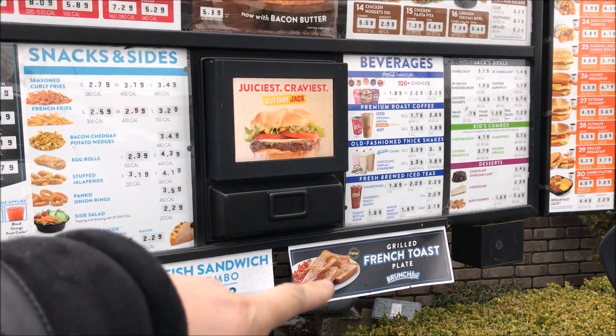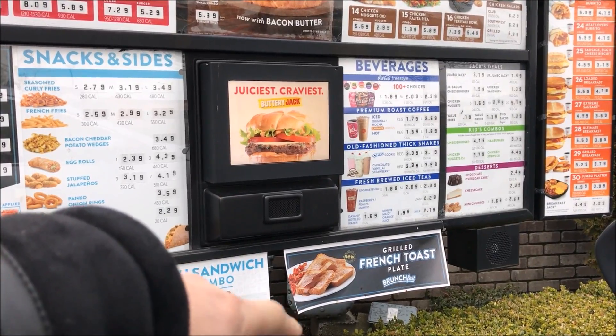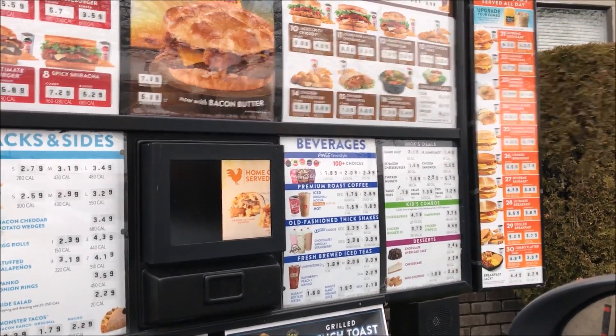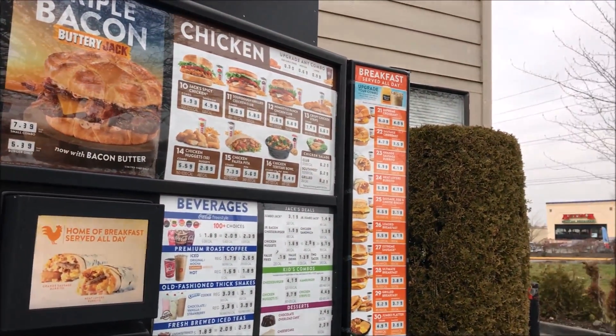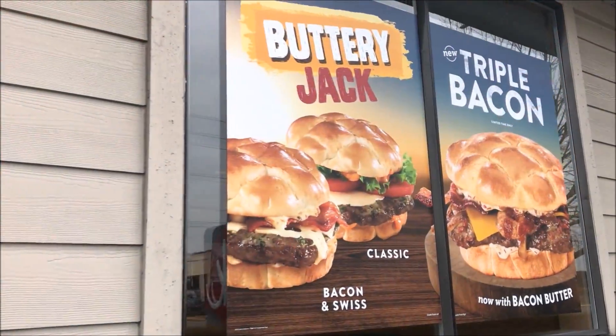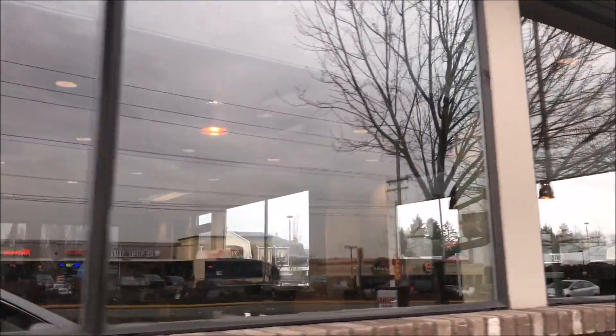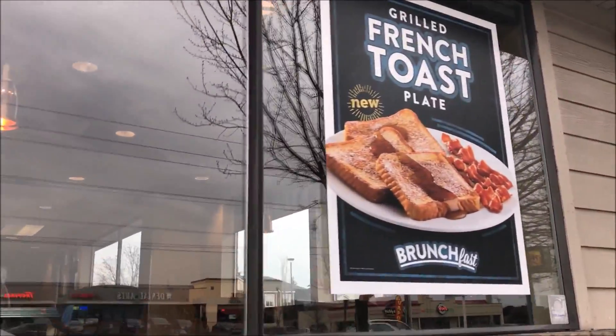Let me go ahead and try that new French toast plate with the bacon. With the bacon? Yes. How much is that? Would you like that as a combo? No, thank you. Alright, anything else for you today? Let me see a couple of brand new items. And that's the one we're going to try.